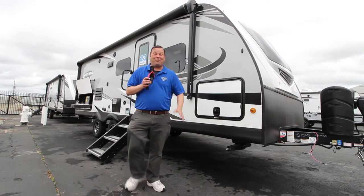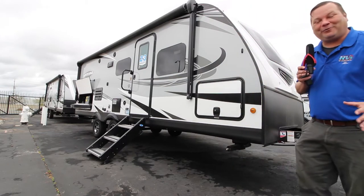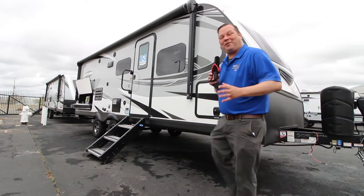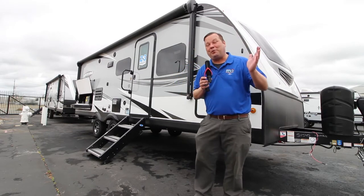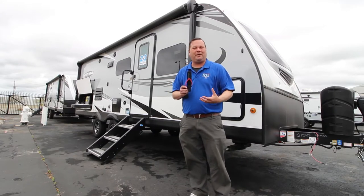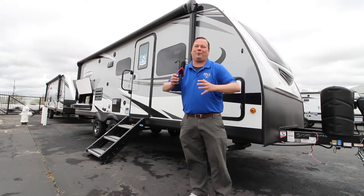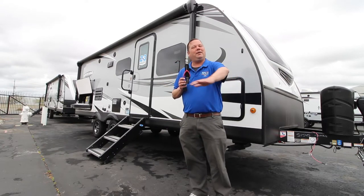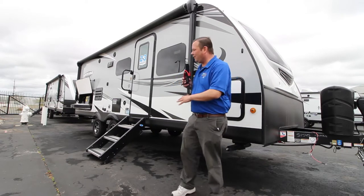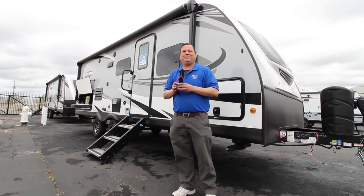Hey, Mitch the RV Guy here for RVs of Sacramento, bringing you another fantastic value in a travel trailer. This completely awesome trailer is a 2020 Jayco White Hawk, the 23 MRB — the one with the beautiful Murphy bed. It's an extremely short trailer that still gives you all the usable living space. It's easy to tow, but when you get to where you're going, you have all the room you're looking for. I'm going to start by showing you the inside and the build quality, then take you outside and talk about the construction and why it tows so much better.